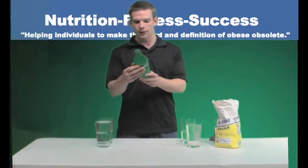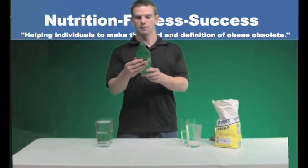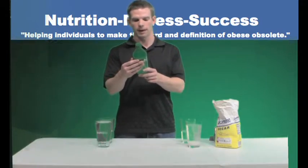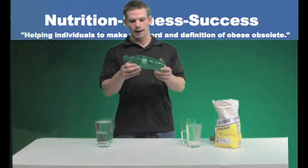Now, according to Sprite's nutrition label, there is not a significant source of fat, calories, saturated fat, trans fat, cholesterol, fiber, vitamin A — basically nothing of nutritional value.